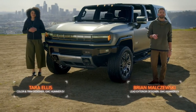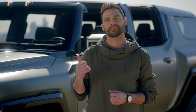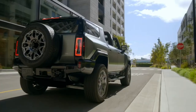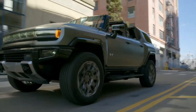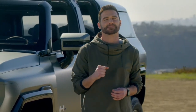The GMC Hummer EV SUV is designed to be perfectly suited for customers' active lifestyles. Whether off-road or in the city, this SUV will feel right at home. Our mission was to deliver a new persona for the Hummer EV family — one that shares an unmistakable stance and head-turning looks, with a few key distinctions. With a wheelbase that's about 9 inches shorter than the pickup, the GMC Hummer EV SUV's proportions are powerful and tight to deliver a strong, commanding presence.